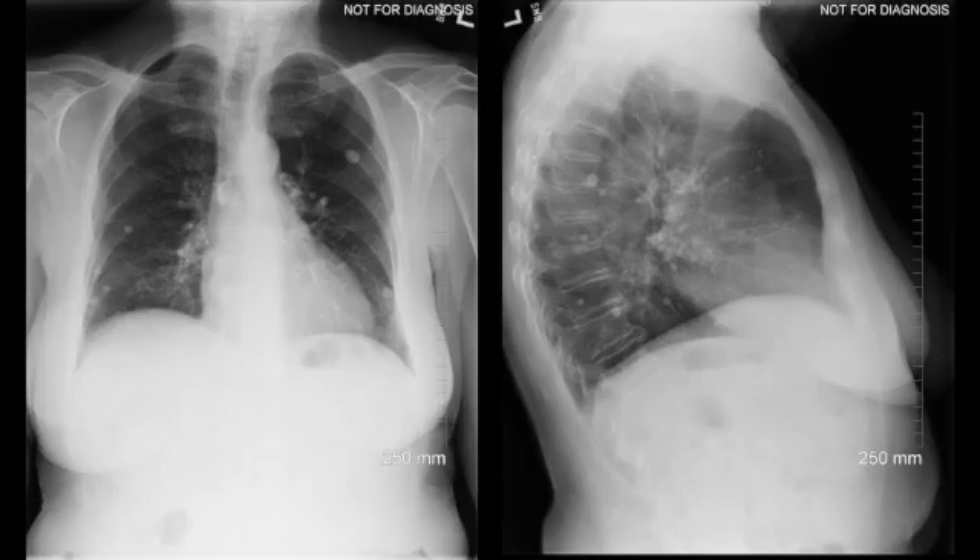One more case of granulomatous disease. This patient has multiple calcified nodules throughout both lungs. There are also calcified mediastinal and hilar lymph nodes, which are best seen on the lateral view.